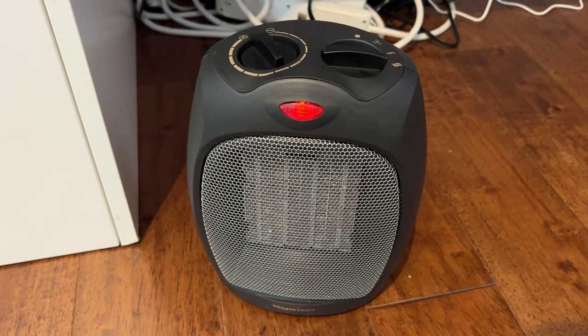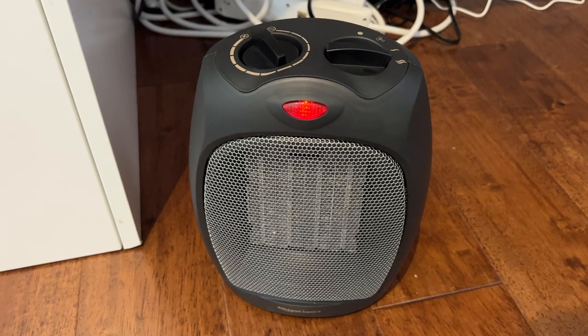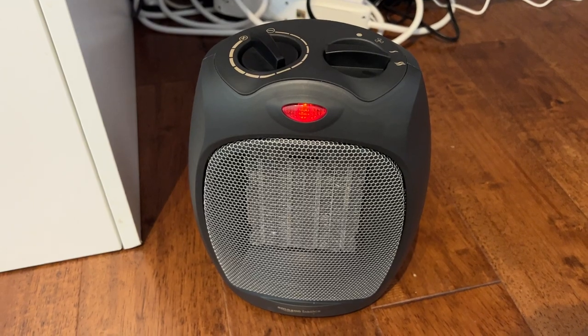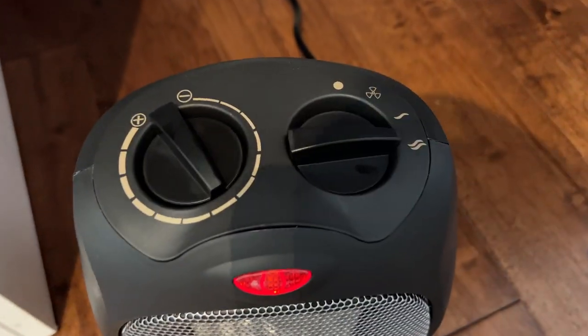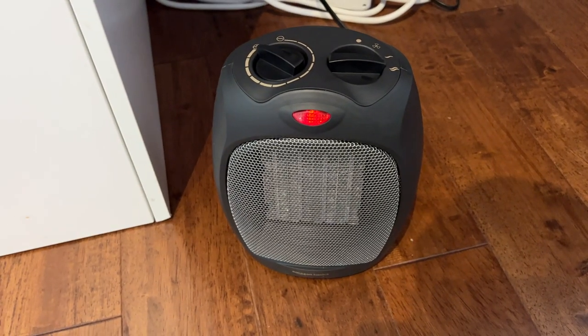I think it works great for a smaller room, even a mid-sized room. I would say from my own testing, probably up to about 500 square feet. This will do a pretty good job of heating that space up, especially on the full blast setting here with the thermostat turned all the way up. It'll get the temperature up in that kind of a space.